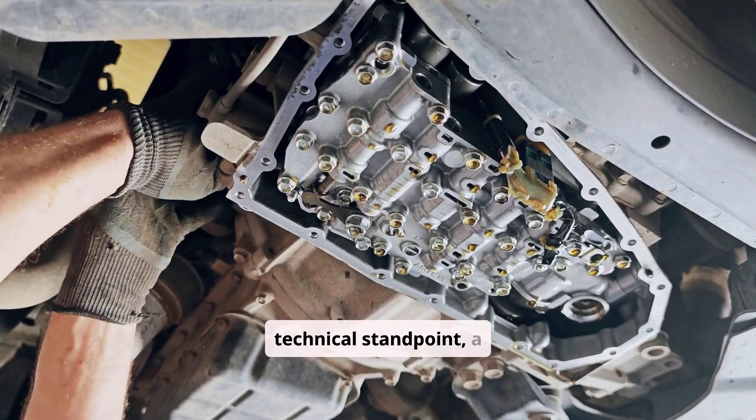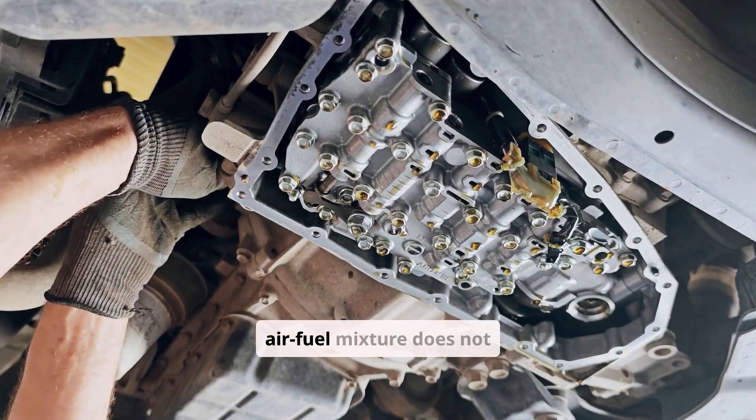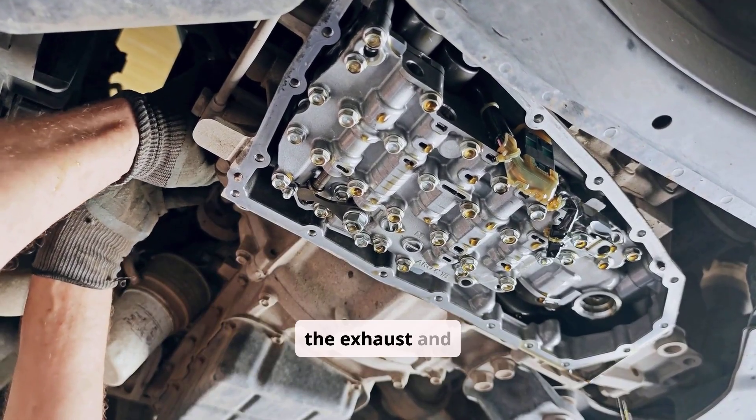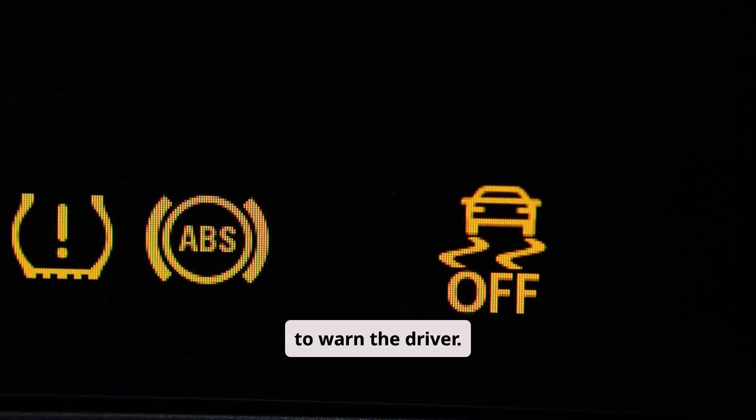From a technical standpoint, a misfire occurs when the air-fuel mixture does not ignite properly, which leads to unburned fuel entering the exhaust and overheating the catalytic converter. The engine control module detects irregularities in crankshaft speed and triggers the flashing light to warn the driver.